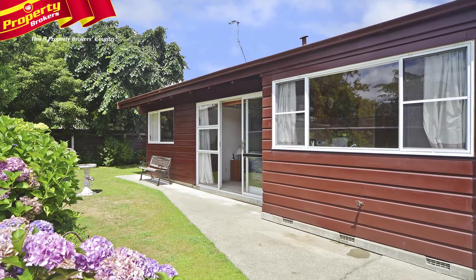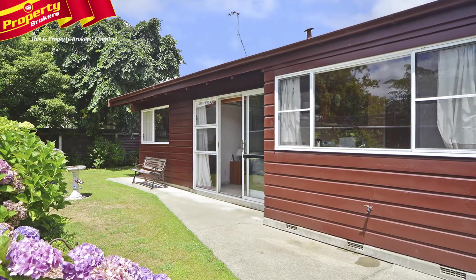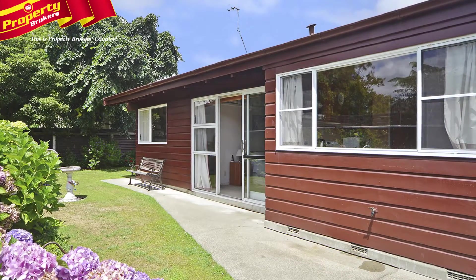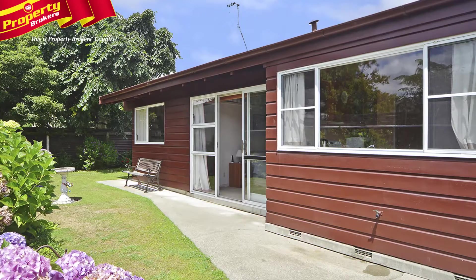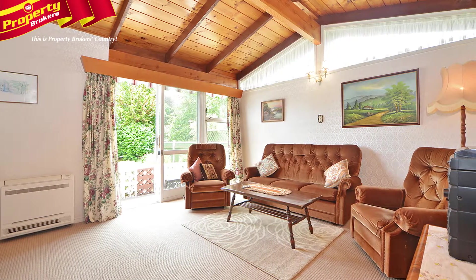Great townhouse in a top location. The owner of this lovely townhouse is going into a retirement home and is somewhat reluctantly offering her much-loved home for sale. You'll love all that 310 Park Road has to offer, as much as the current owner does.